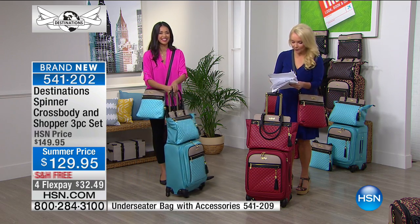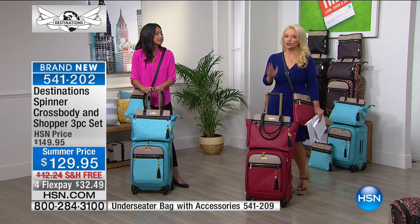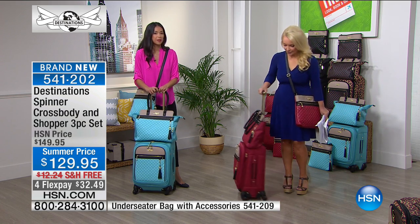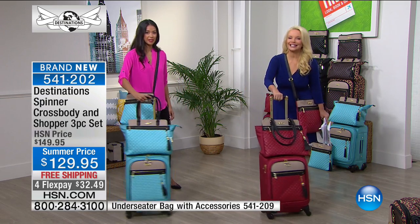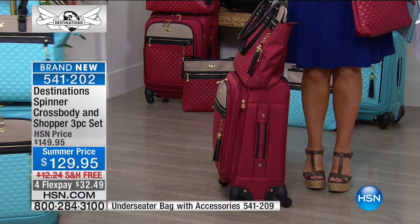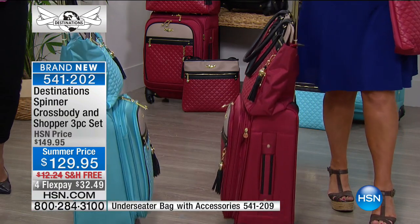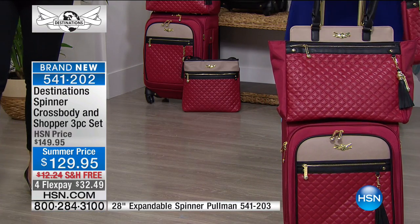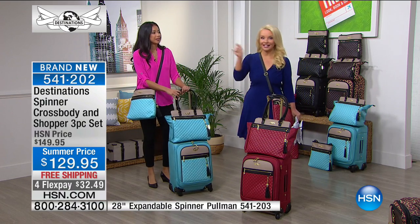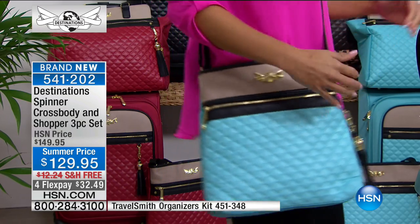Free shipping today in honor of the big premiere, and the flex payment is just $32 and change on your charge card. If you're traveling, you need it to be stress-free because traveling is supposed to be fun. These wheels allow you to go in any direction. Do you fight with your luggage? If you're carrying it on, you want those wheels to go in any direction so you can maneuver down that little aisle without knocking into everybody — and this will do it for you. Then we have the shopper tote, and my favorite, the crossbody.